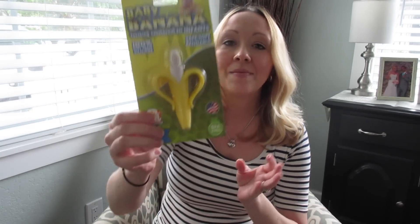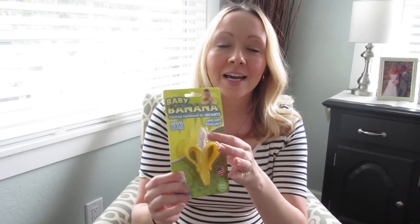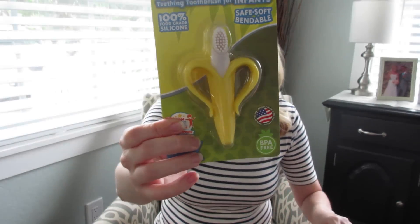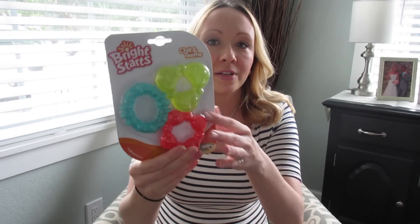Next I picked up this baby banana teething toothbrush for Emmy. She's not teething just yet, but she will be very soon in the next couple of months. It's kind of like a training toothbrush — it's got rubber bristles on there to get them used to the feeling of a toothbrush in their mouth, and it's also a teether she can chew on when she does start teething. I also got another teether — just the normal simple ones you put in the freezer so they're nice and cold.